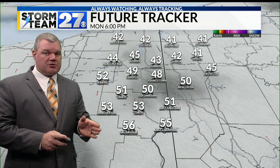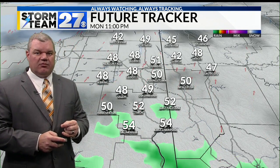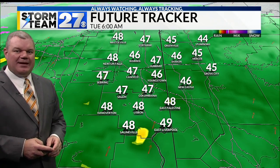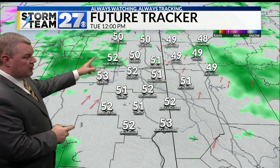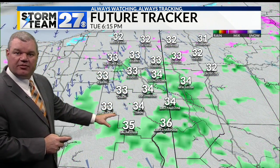Tomorrow night, the clouds start to thicken, and as they do, the next storm arrives and it'll bring rain showers to the area just in time to start your Tuesday morning. I am looking for these rain showers to stick around through the first half of your Tuesday, and then as we approach midday and into the afternoon,